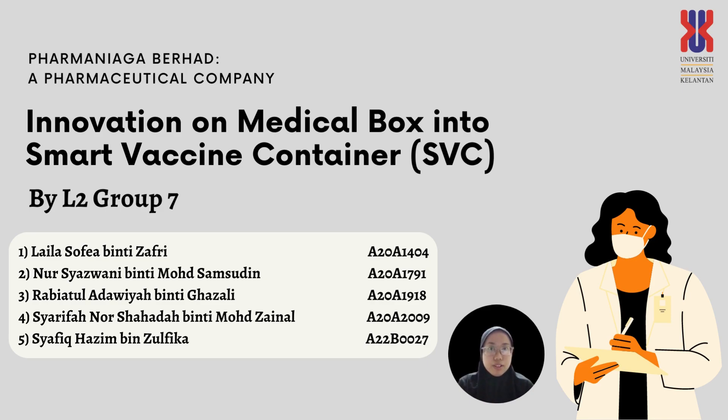Hi, we are from Group 7, Lecture 2. Today we would like to present the innovation titled 'Medical Vaccination Box Innovated into the Smart Vaccine Container, SVC.'